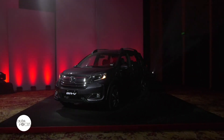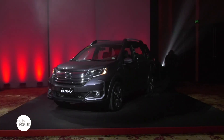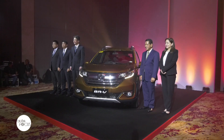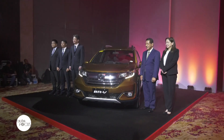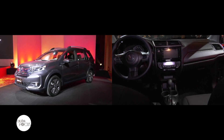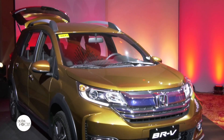Honda Cars Philippines held the grand unveiling of the new BRV at the City of Dreams, Manila, Paranaque City. By bringing in the new BRV to the local market, Honda aims to bring the model closer to Filipino households. With its refreshed exterior and interior designs, the company is positive that the new model will deliver exceptional customer satisfaction and enhance its SUV image.